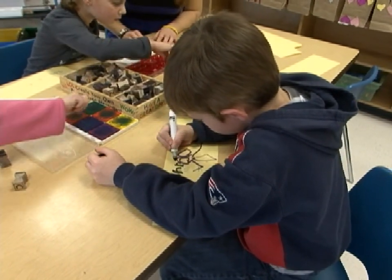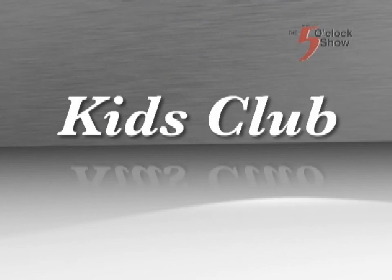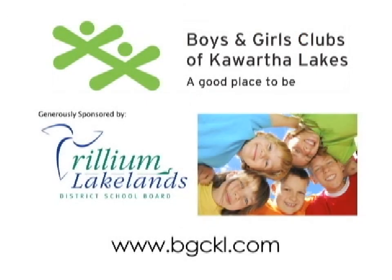I can't draw a straight line, but that's okay. Great tips. Get your kids involved in visual arts and encourage them to be expressive in their own way. This has been the Kids Club. I'm Heather McCullough, and we'll see you again next time. Kids Club is brought to you by the Boys and Girls Clubs of Kawartha Lakes, a good place to be. For more information, visit bgckl.com.